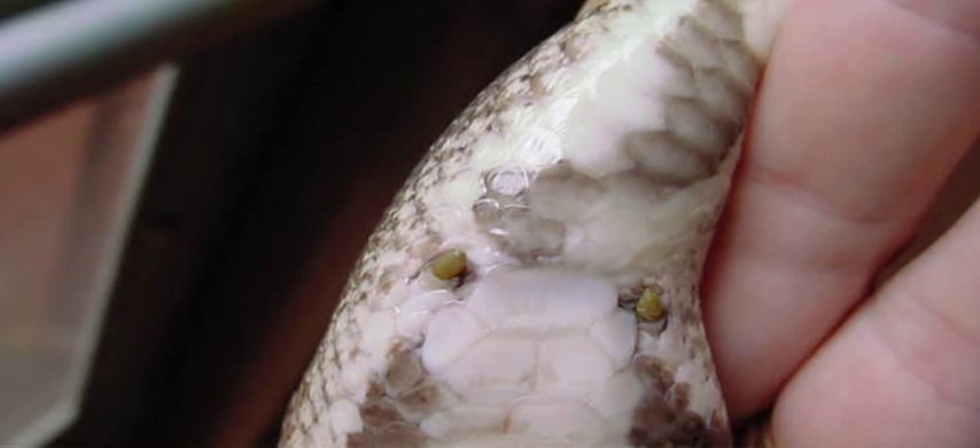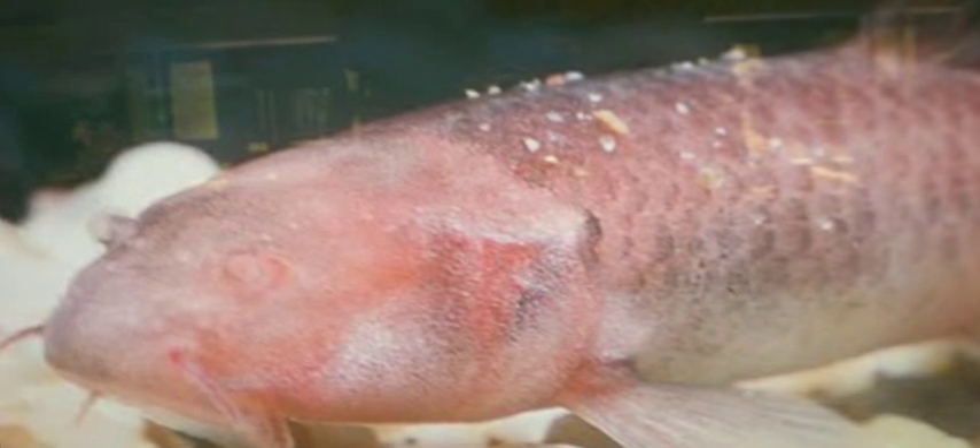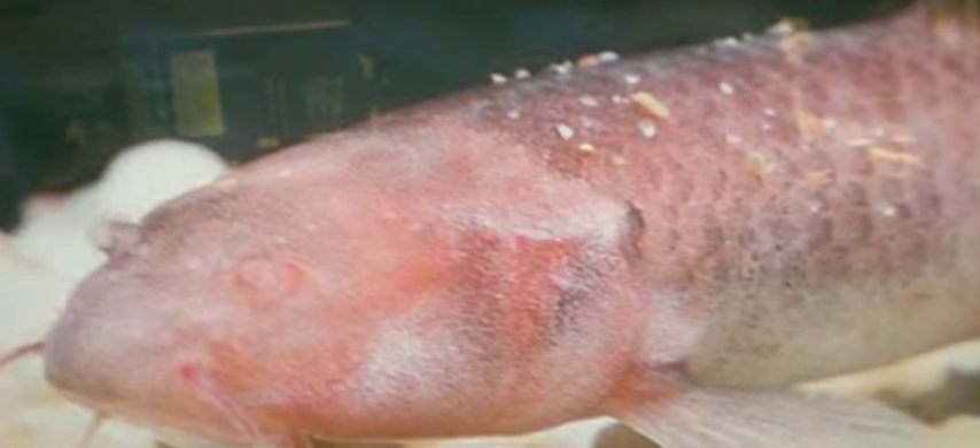However, there are some structures that are truly vestigial. For example, the eyes of cave fish. Cave fish normally live in complete darkness and have no use for their eyes; as such, the eye is disfigured and non-functional. The question is: why do they have this disfigured eye if it's completely useless?